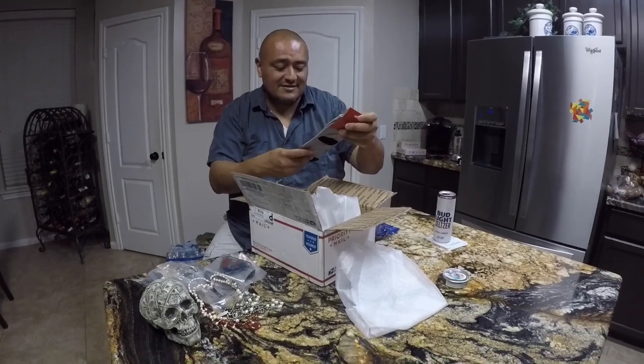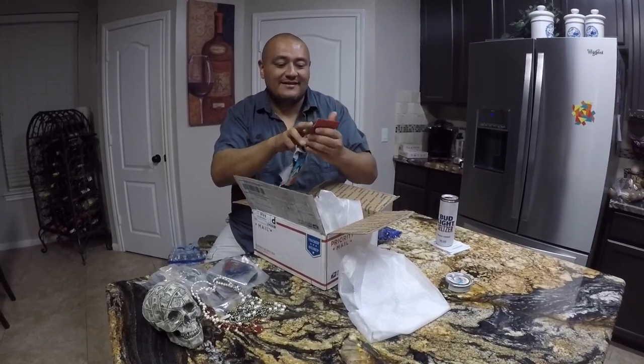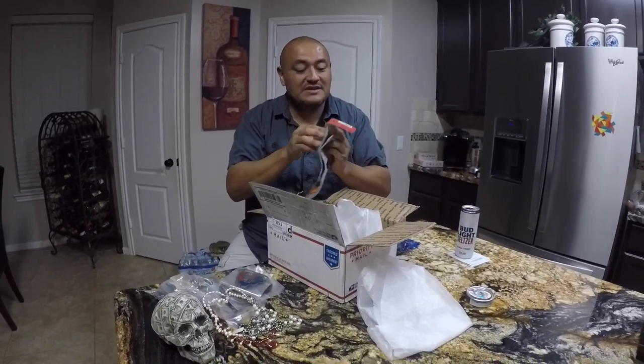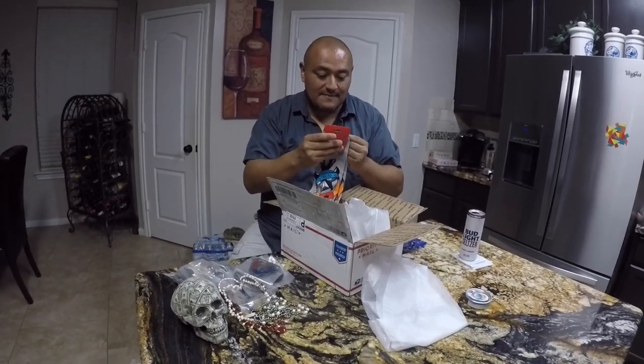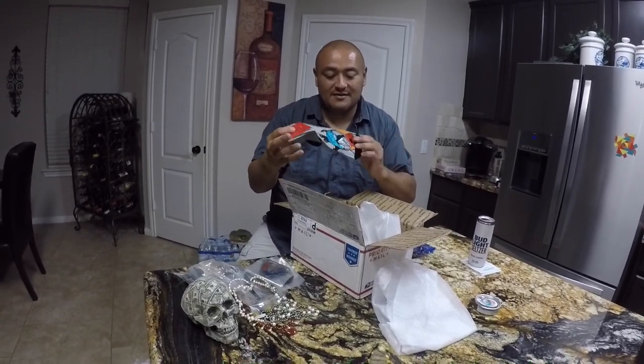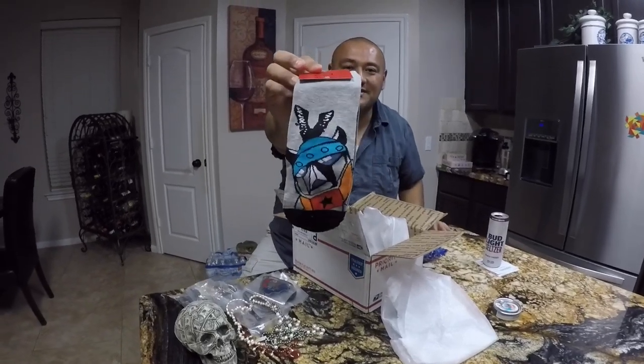I like socks — these are really cool right here. Do they fit me though? What size are they? 9 to 11 — they might fit. I wear 12-13. But cool little pair of socks.